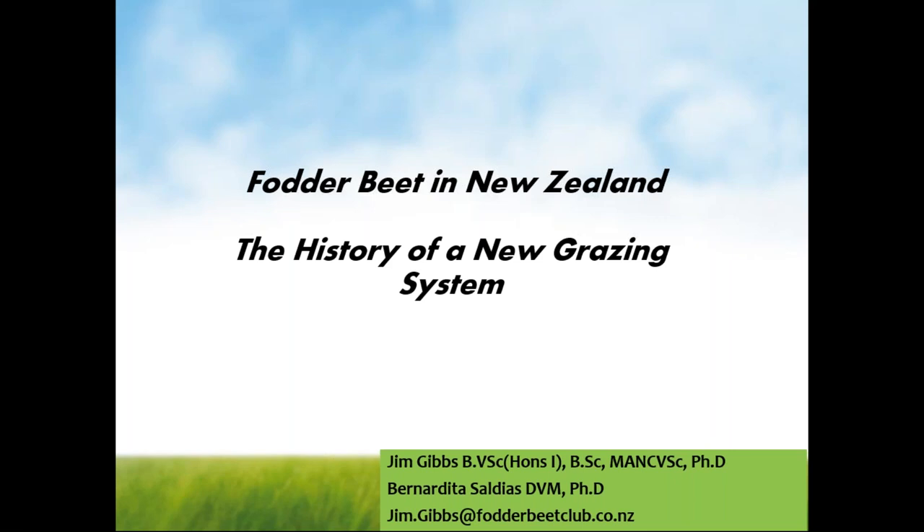Our presenter this evening is Dr Jim Gibbs from Lincoln University New Zealand. Jim is not only a fodder beet grazing specialist, but also a vet and a ruminant nutritionist specialist. Jim has done extensive work over the last 10 years optimising the utilisation of fodder beet in beef, sheep and dairy systems. The plan of action is that Jim will run through a 40-minute presentation, and then there will be time for some questions at the end.